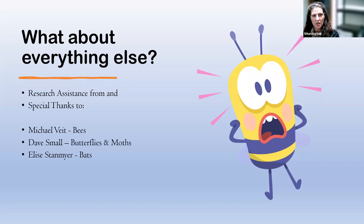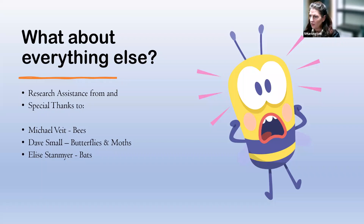I did get some assistance in addition to my own research, and I want to give a shout-out to these people who gave me specific information. Michael Veit is an expert on bees. Dave Small, who many of you might know, is the expert on butterflies and moths. And Elise Stanmeyer, one of our DCR biologists, is a bat expert. I got a lot of very useful and cool information from them.